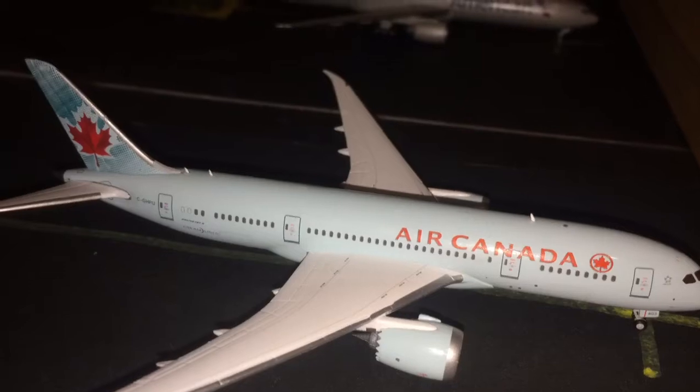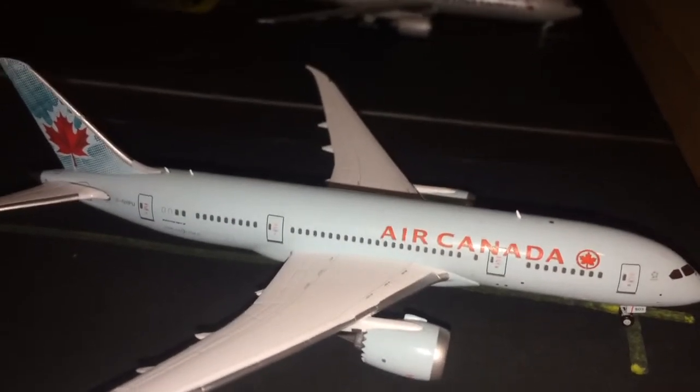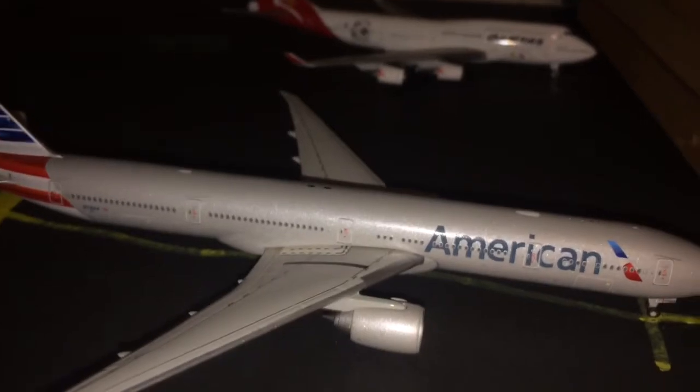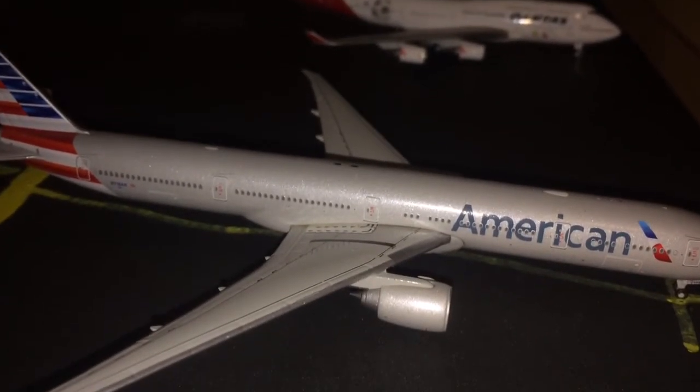Gate A10 is empty. Here at gate A9 we have the beautiful Air Canada Boeing 787-8 Dreamliner. This aircraft is going to be heading out to Toronto Pearson. Right here we have an American Airlines Boeing 777-300ER. This beautiful aircraft is going to be heading out to Paris Charles de Gaulle.